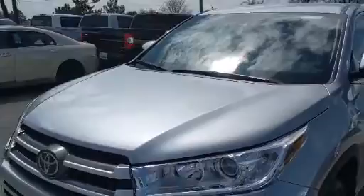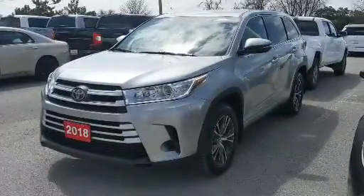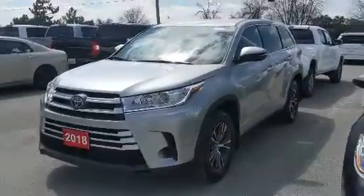Again, this is a pre-owned 2018 Toyota Highlander LE all-wheel drive, a previous TCI employee vehicle here at Stouffville Toyota.